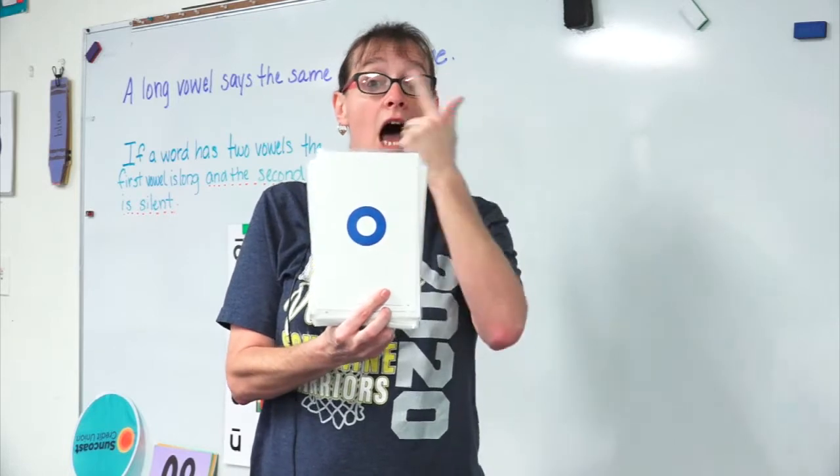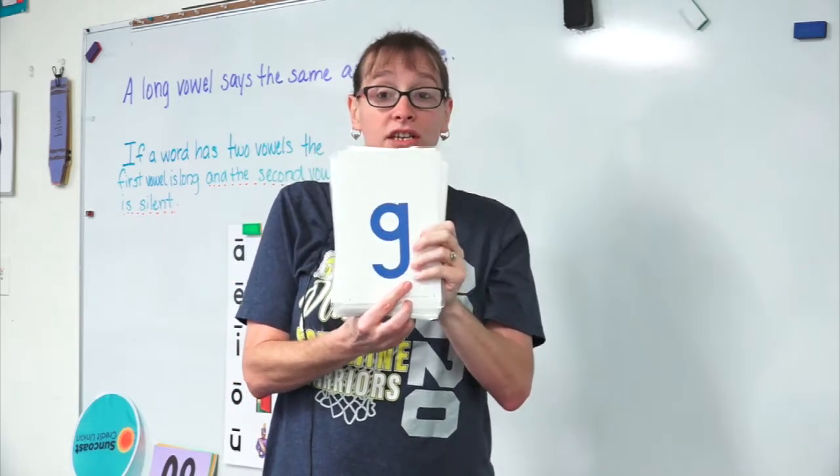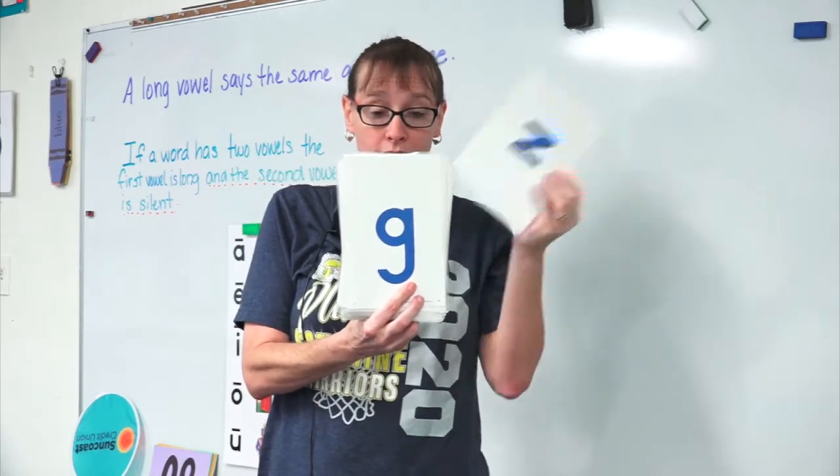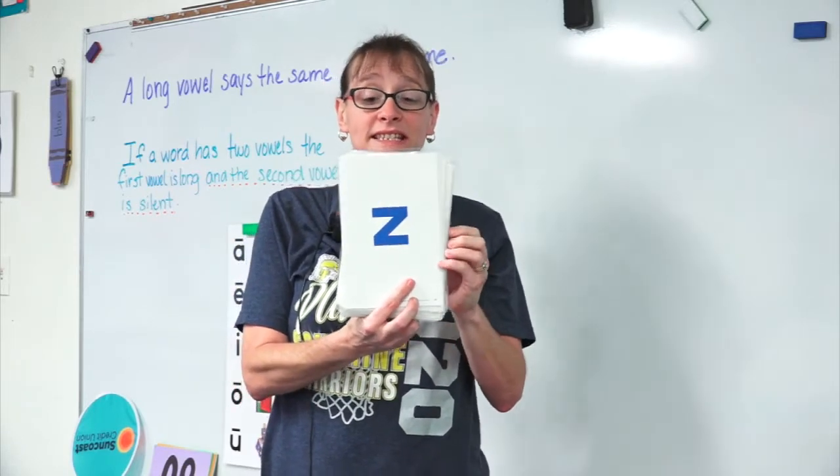O says ah, ah. G says g, g, g. Z says z, z, z.